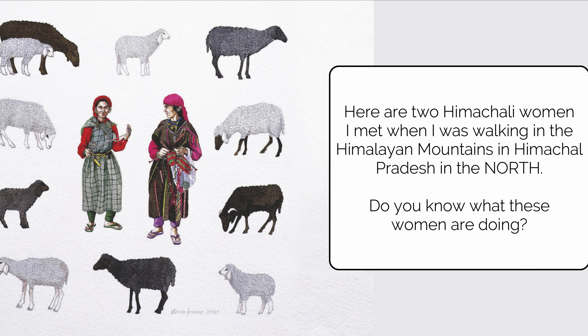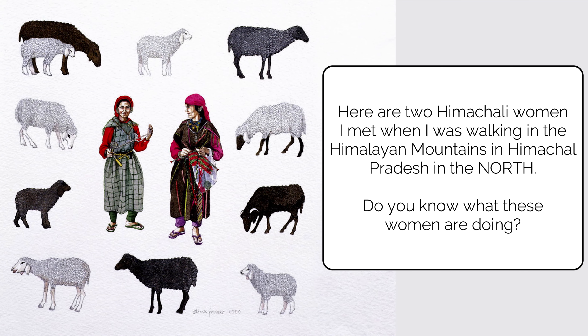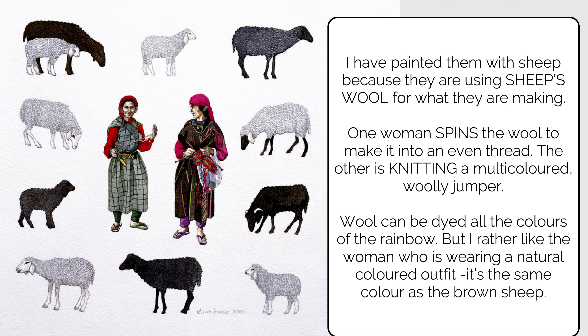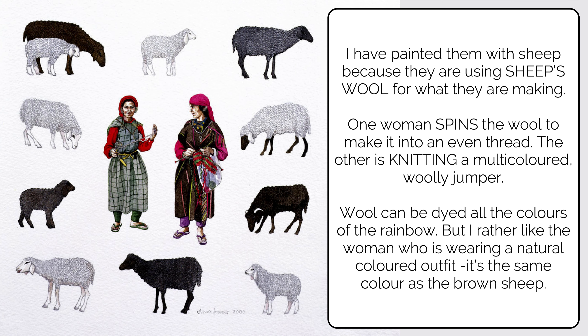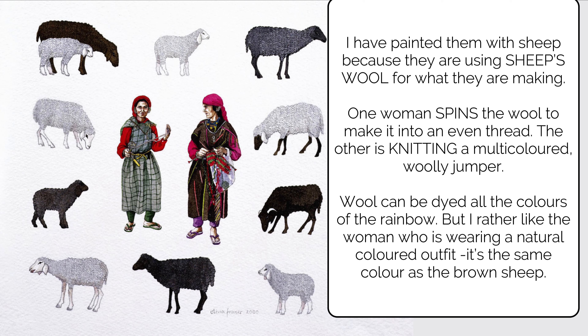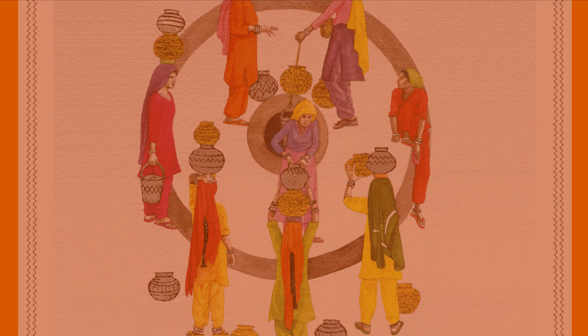Notice these two women — these are Himachali women whom the author met when she was walking in the Himalayan mountains in Himachal Pradesh, in the northern part of India. The author has painted them with sheep because they are using sheep's wool. One woman spins the wool to make it into an even thread; the other is knitting a multicolored woolly jumper. In the northern part of India people experience winter, so you need warm clothes. Wool can be dyed all the colors of the rainbow!